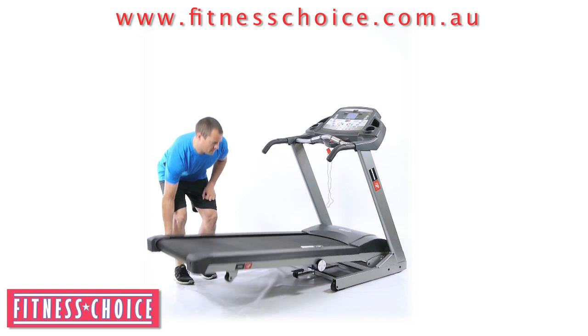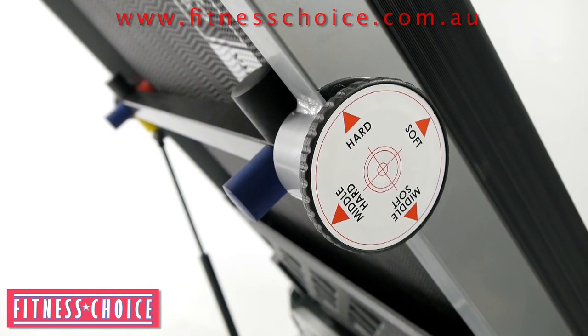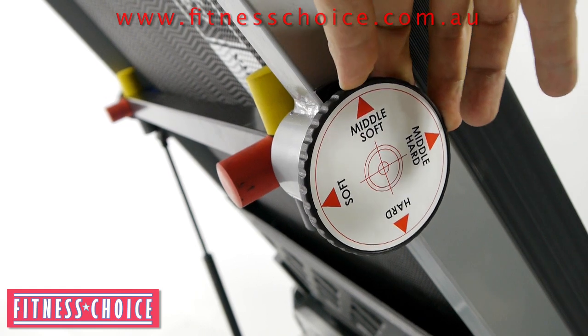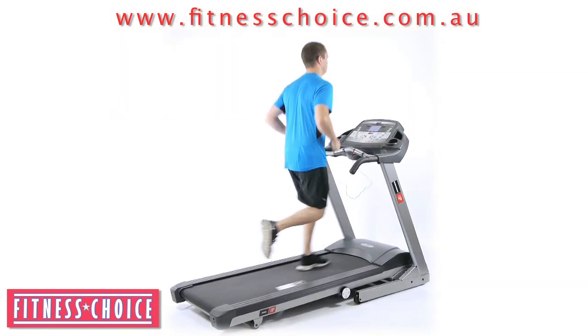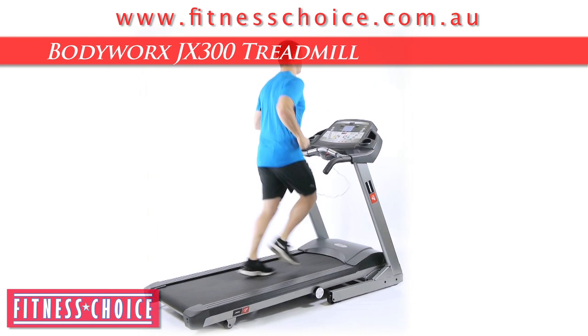The whole unit is also easily foldable for storage. As a unique additional feature, the treadmill also offers 4 levels of adjustable rubber spring densities, ranging from soft to hard, thereby giving greater comfort and performance to any user. The Body Works JX300 Treadmill — try one today at Fitness Choice. For success.